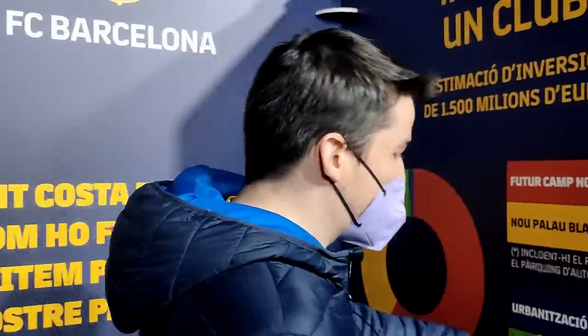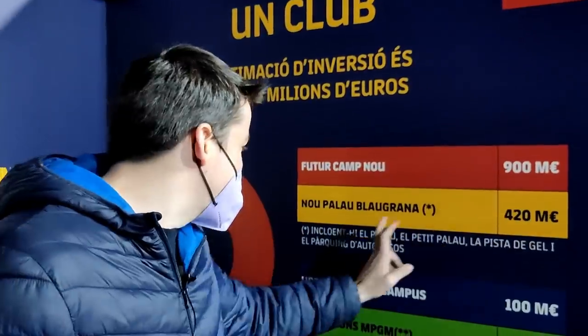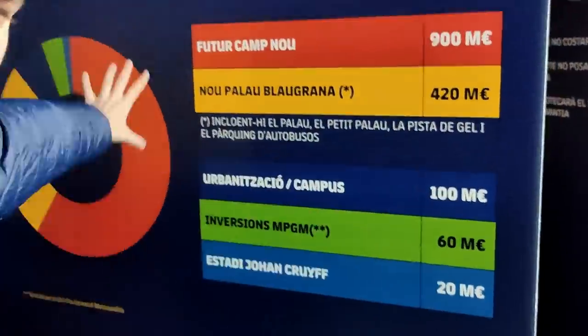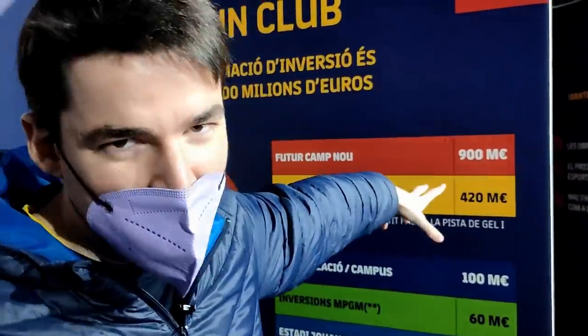We have a realistic perspective of what it's going to cost. 900 million is going to be the stadium, instead of 420. And we do have 420 million as well for the new Palau Blaugrana, which is the basketball stadium. Basically the whole investment - because it's not going to be just the stadium but also the Palau, the space, the offices - it's going to cost around 1,500 million. Not easy money. But if you're going to build a project for the next 50 to 100 years, you better invest.